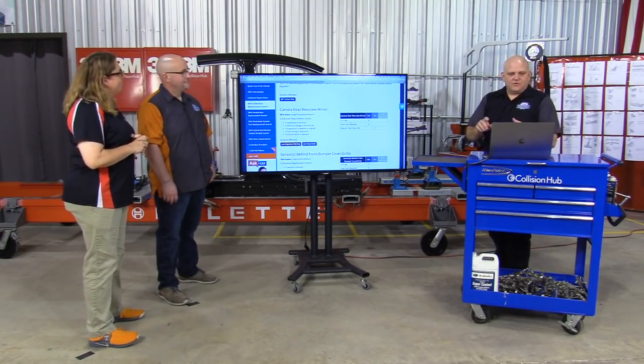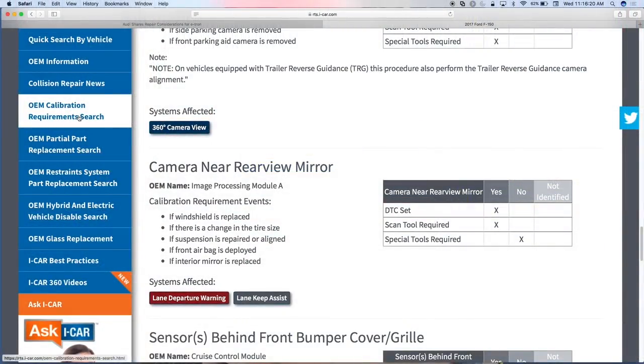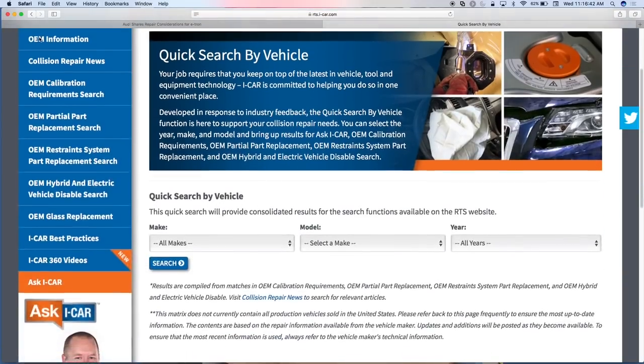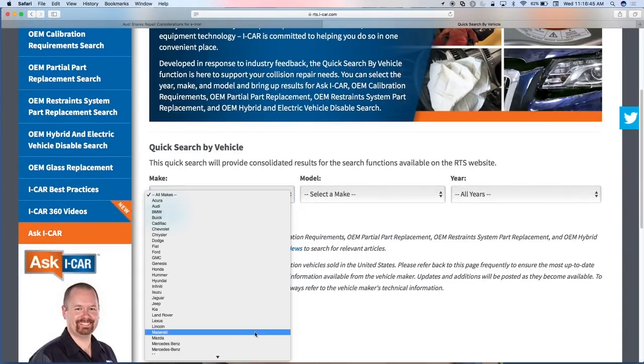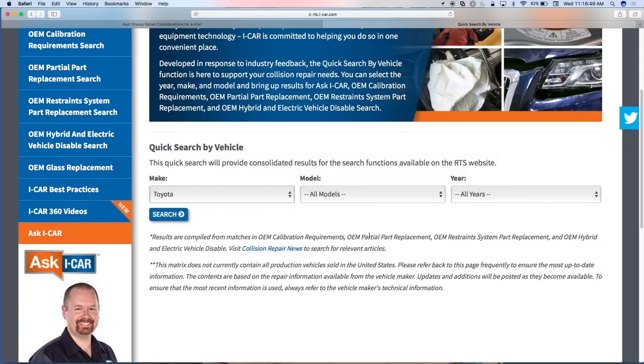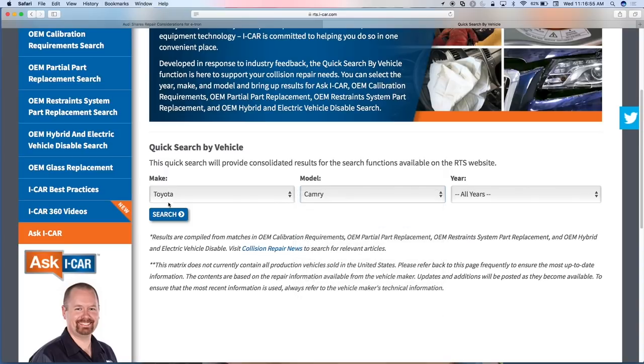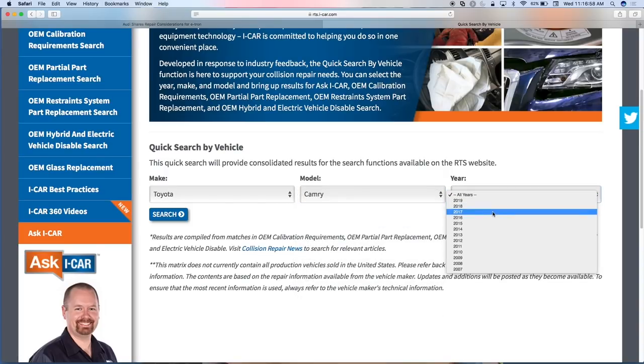The OEM calibration requirement search, partial replacement search, OEM restraint search, and hybrid disable are all powered by that same database. You can go into each one individually, or we've added a quick search by vehicle — put in your make, model, and year and it gives you links to partial part, hybrid, restraints, and more. Let's do that with a Toyota Camry 2017. If you don't put a year in, you get everything; if you put '17,' you only get 2017 results.